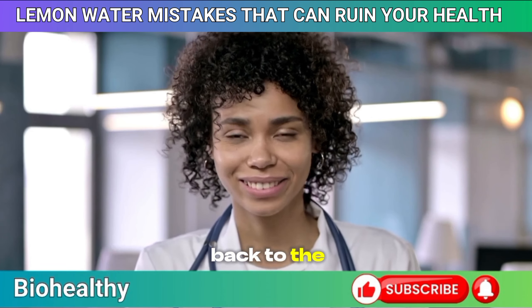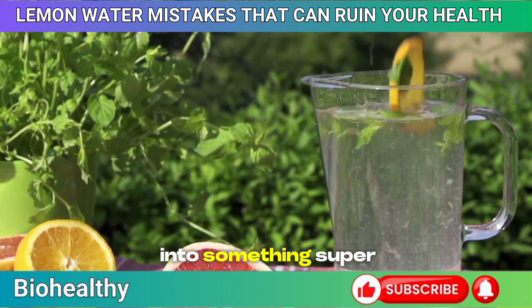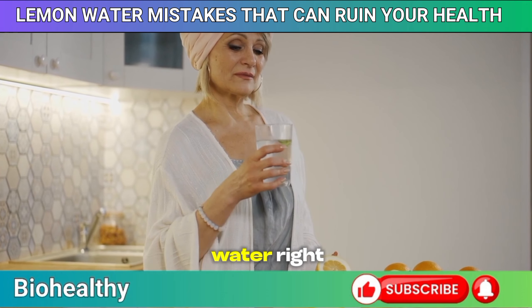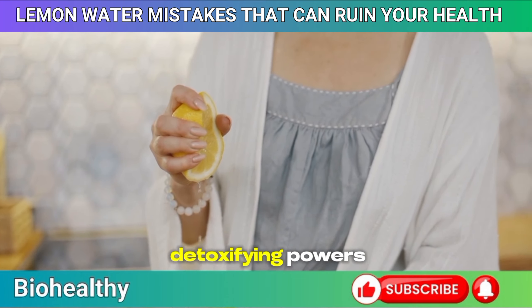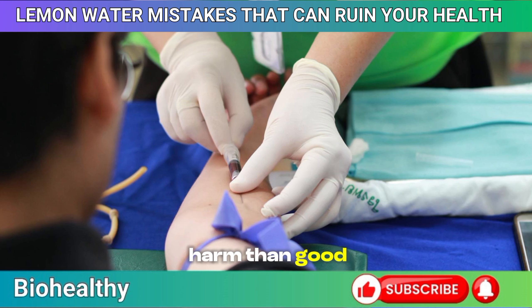Hey there, welcome back to the channel. I'm so glad you're here with us today because we're diving into something super interesting: lemon water. You've probably heard all about the amazing benefits of drinking lemon water. It's been a go-to health remedy for centuries, praised for its refreshing taste and detoxifying powers. But did you know that if you're not careful, it could actually be doing more harm than good?